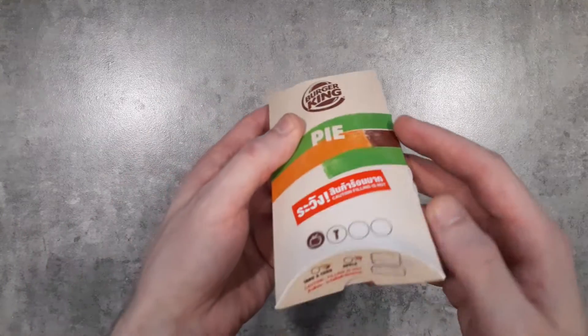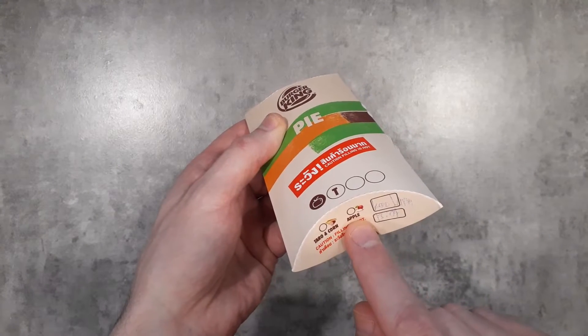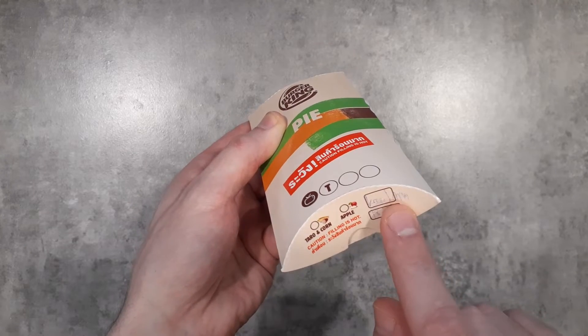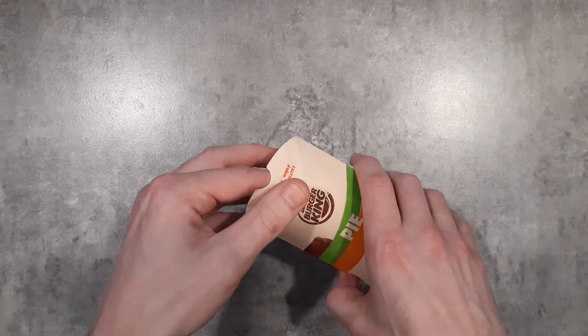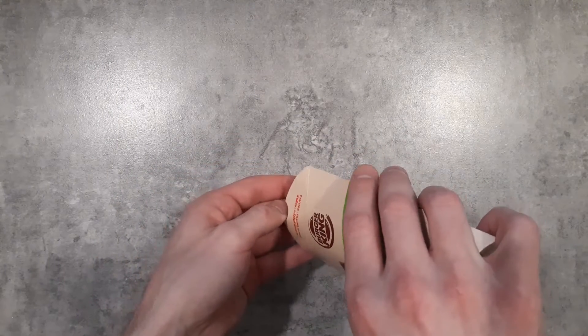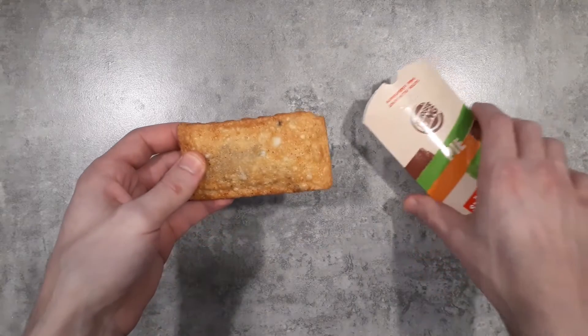We can see on the bottom there's space for taro and corn and apple, but since this is new, it's just written here that this is a Khao Lam Pie. So Khao Lam, for those who don't know, is a Thai dessert. It's got sticky rice, black beans, coconut milk, sugar, and salt, which actually sounds pretty good to me. So I think I'm going to like this one a lot.